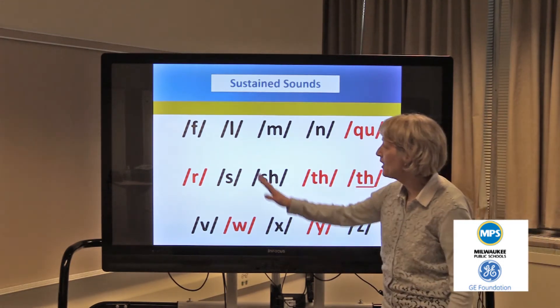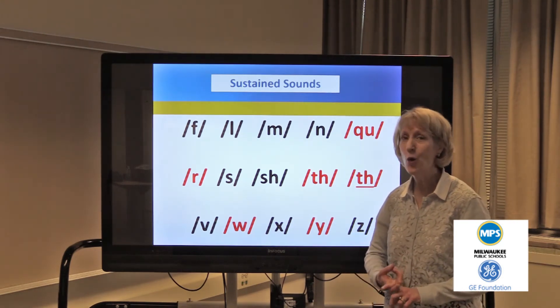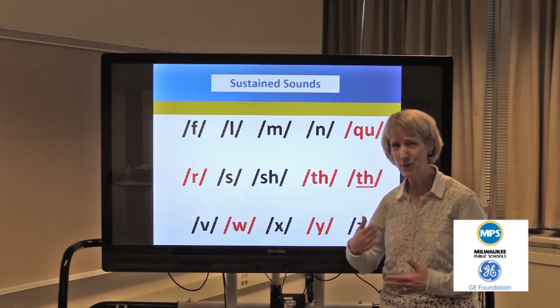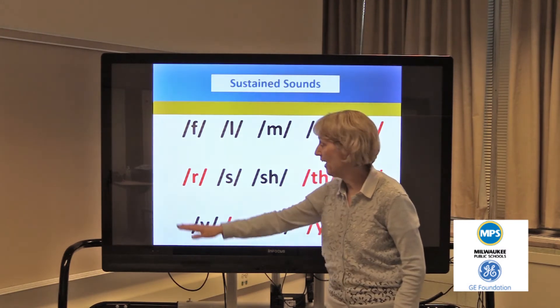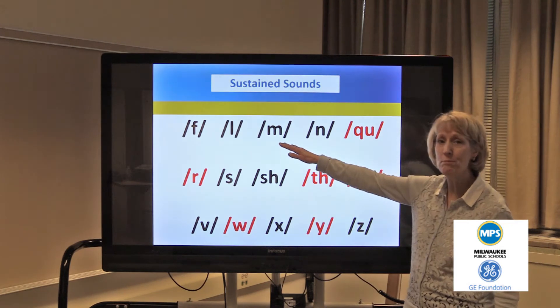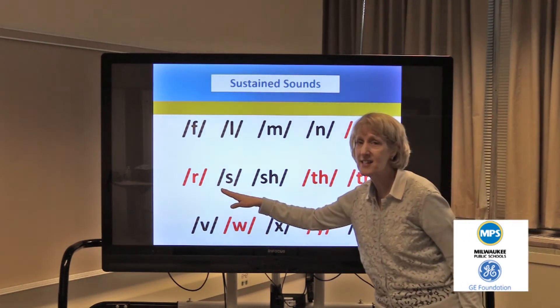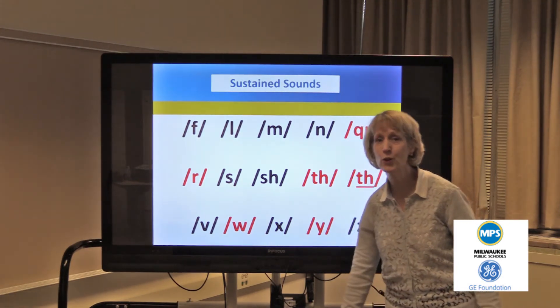What we want to remember is that in this group of two-second sounds, we have a lot of sister sounds. Holding them for two seconds is going to help our students hear the difference between those sounds. For example, the f and the v sounds are pretty close together, as are the m and n sounds, and also the s and z sounds. So remember to hang on to these for a nice full two seconds.